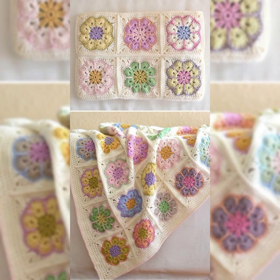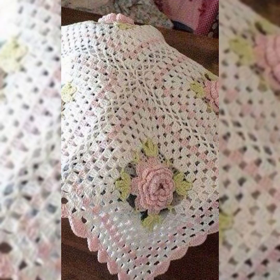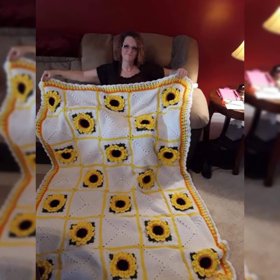You will definitely love all the patterns, designs, and stitches included in this video. The color combinations and patterns are really amazing — all the design flowers and color combinations are eye-catching with really bright colors. You will definitely love making these amazing shawls and Afghans for yourself or to give as a gift to your loved ones because they are really special.